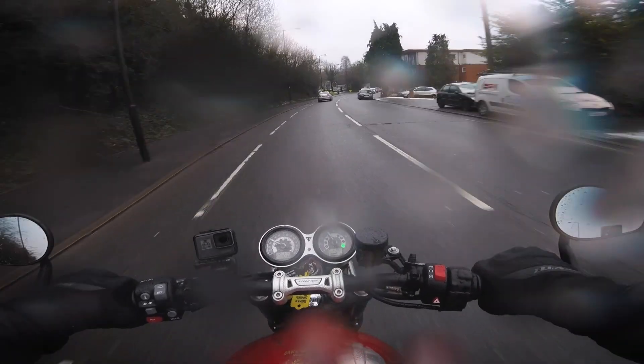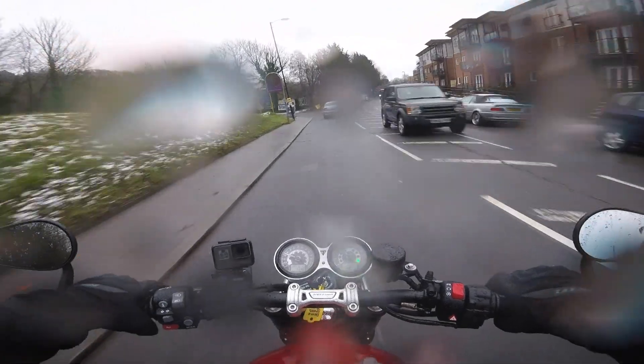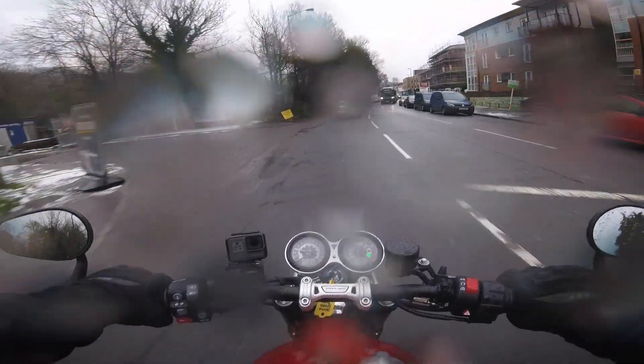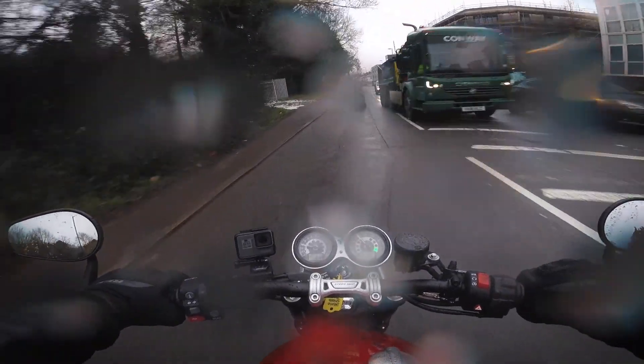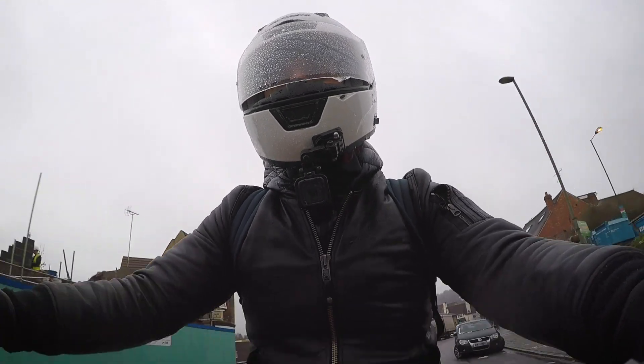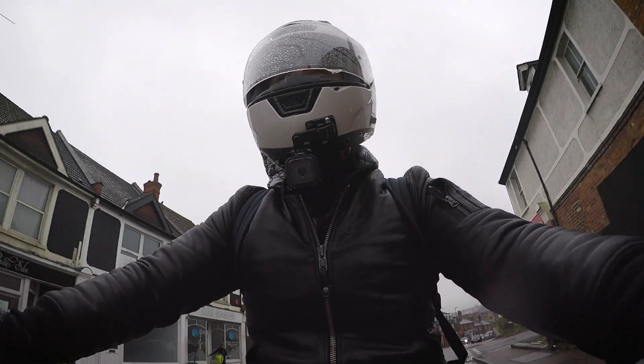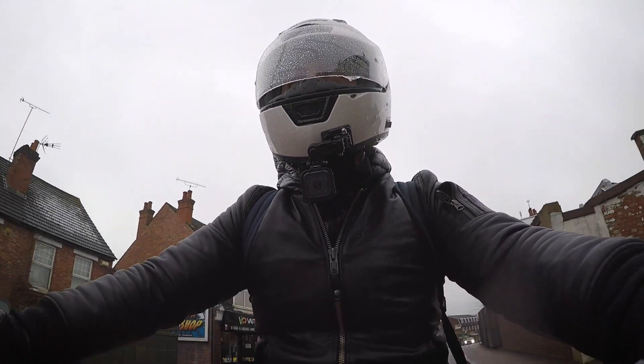This is the 1200 variant — it's got about 95 horsepower, which is quite a jump up from the Street Twin at about 55hp, and it's got plenty of torque as well. I love this motor. I'm very used to it and probably a little bit biased.